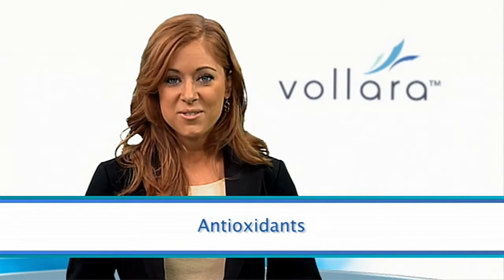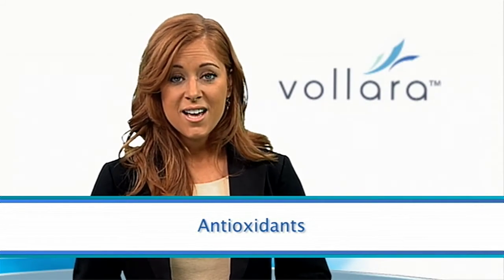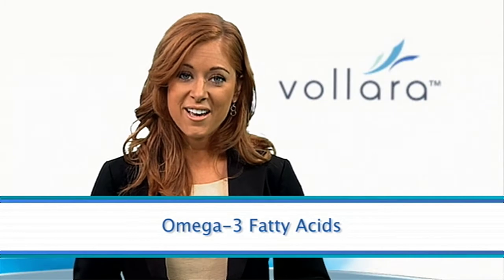Antioxidants help eliminate free radicals from the body, which may cause damage to cells, including brain cells. Omega-3 fatty acids, also known as fish oil, help support overall brain function and cardiovascular health.